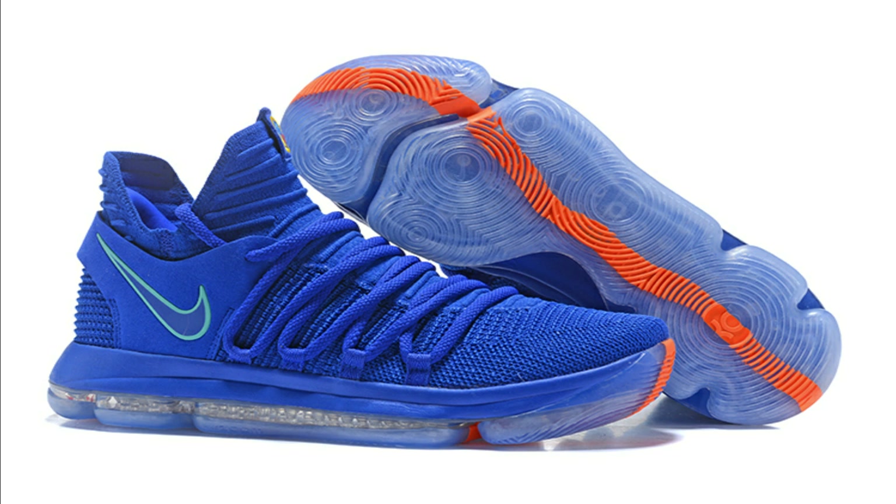The Nike Hyperdunk shoes are really strong, safe, and lighter for NBA players to use, and feel really comfortable.